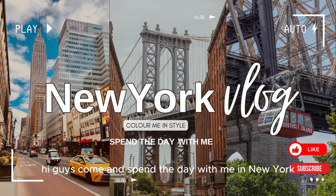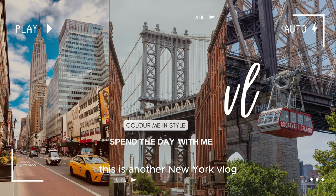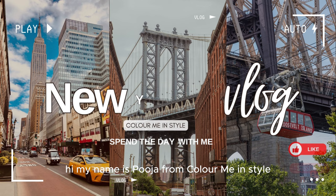Hi guys, come and spend the day with me in New York. This is another New York vlog. My name is Pooja from Colour Me In Style. Don't forget to like and subscribe to my channel.